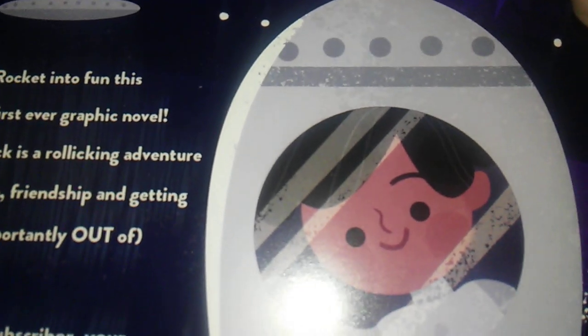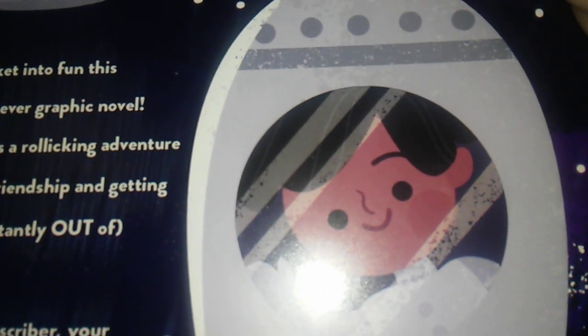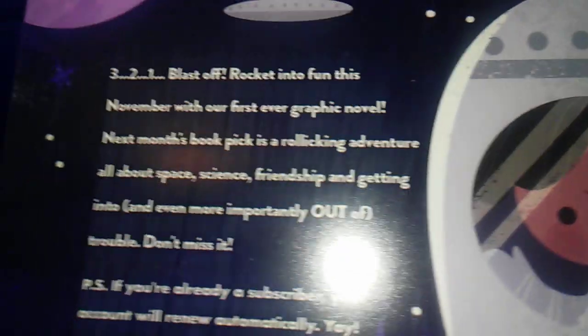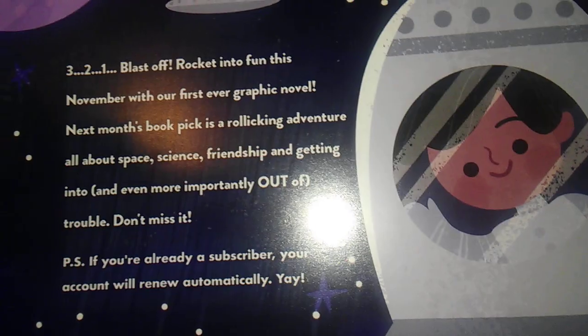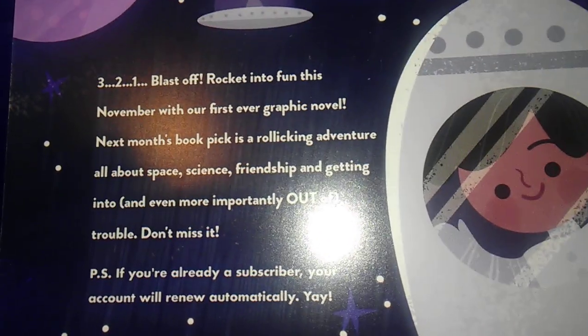That's the theme — Intergalactic Adventures. I'll go like this so you guys can pause and read it if you want to. Anyways, I don't know if I'm going to get that one.